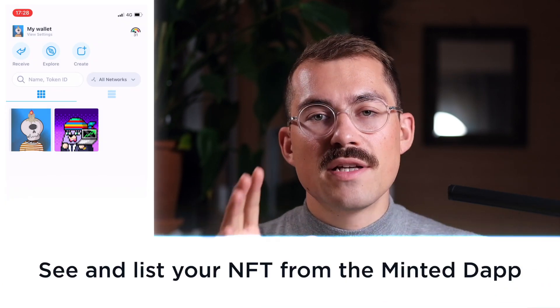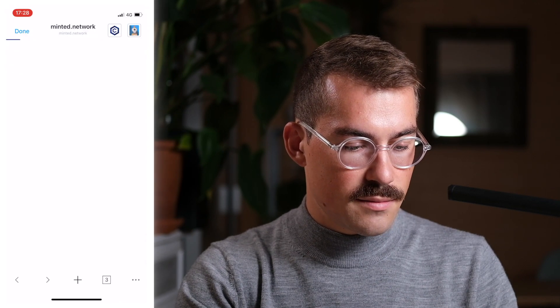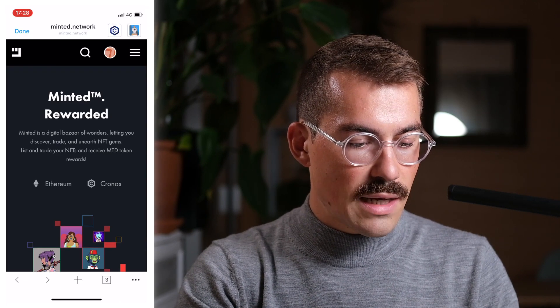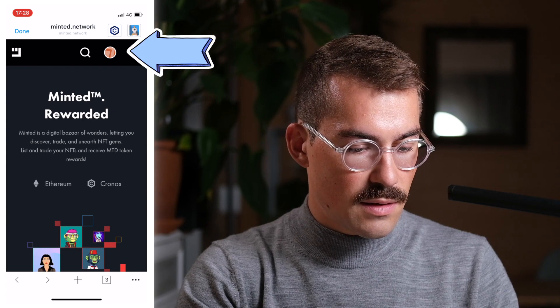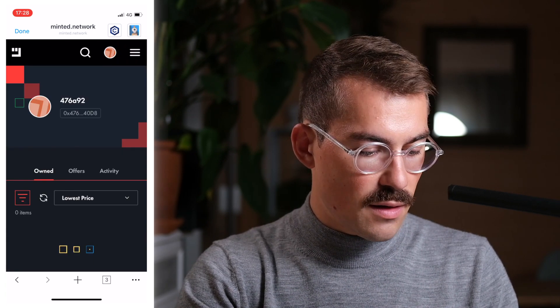Let's check out some NFT collections from the minted app. First, let's go to browser, then select minted. Make sure your wallet is connected — in my case, it is connected. When you select my profile, you can see the NFTs that you own.